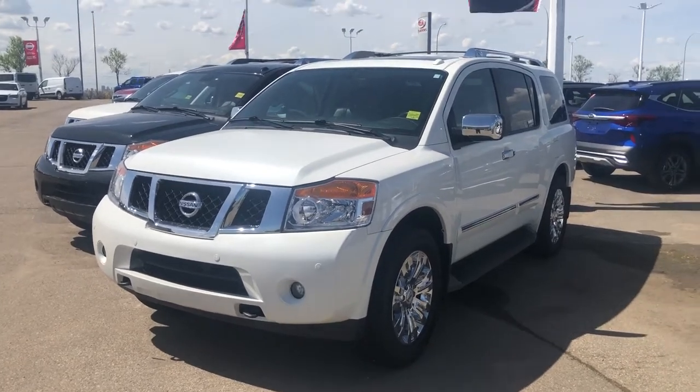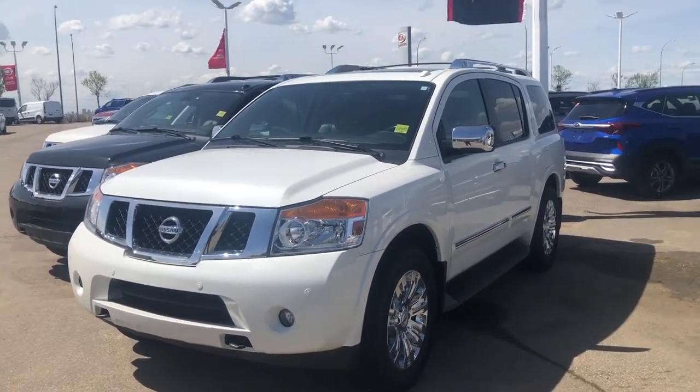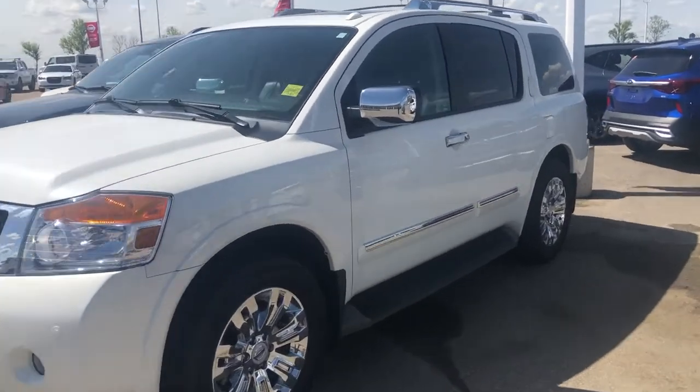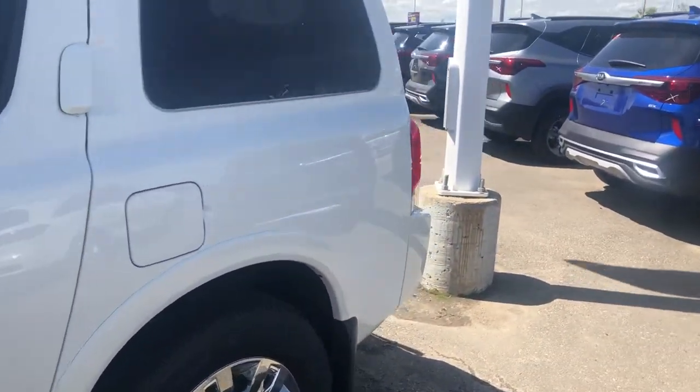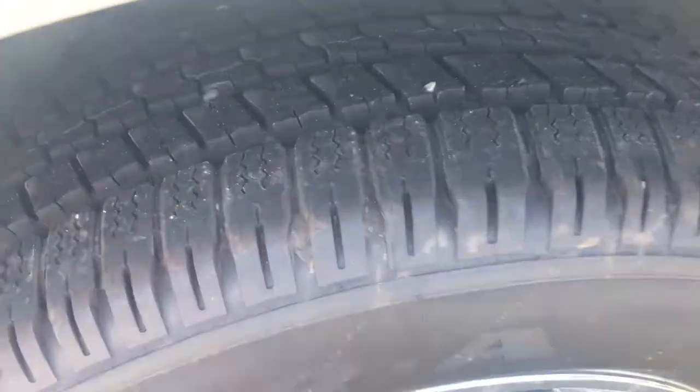Hey Louise, it's Cooper at Shared Nissan. I just want to show you this beautiful 2015 Nissan Armada Platinum that we've got here. This vehicle is in excellent shape. The tyres also have lots of tread on them.